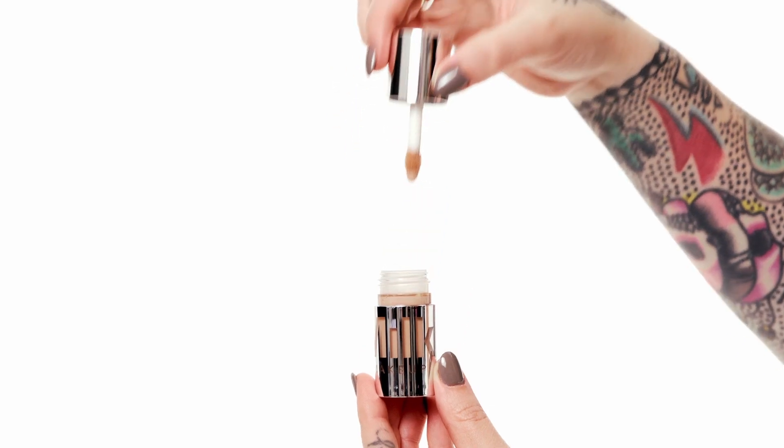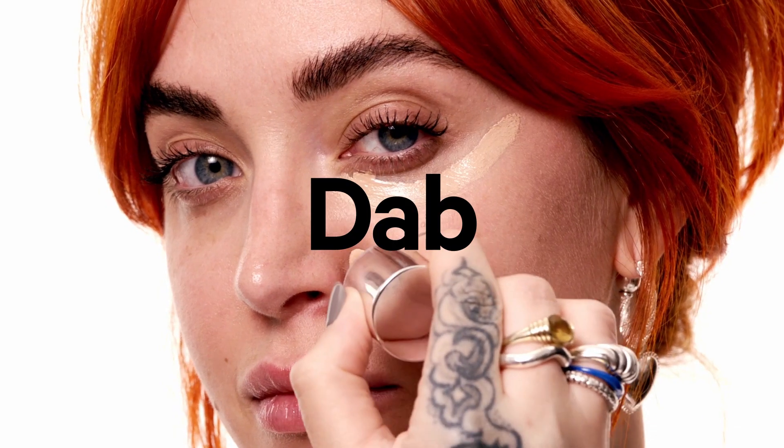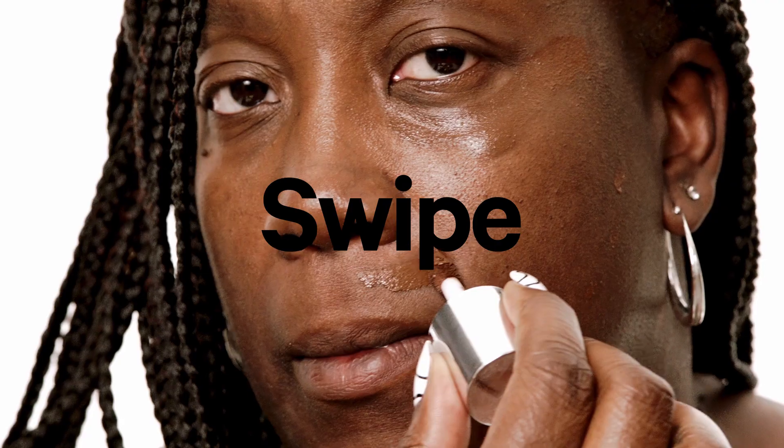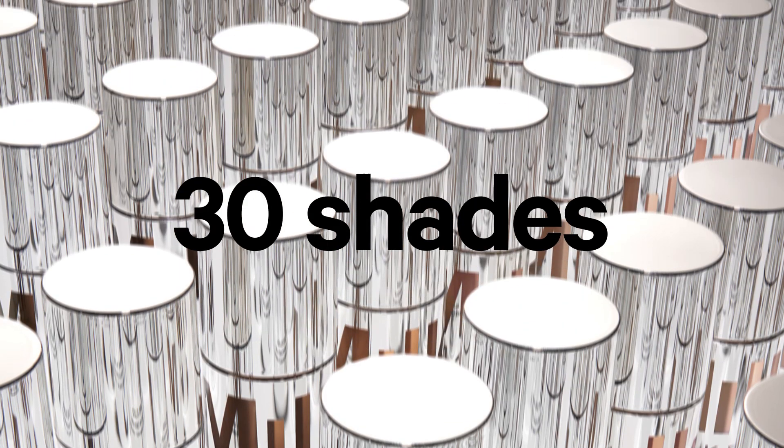The prism-shaped dab and swipe applicator is as easy to use as dab, swipe, and blend. Dab away blemishes with the pointed tip. Swipe away dark circles or sculpt with the flat surface. Then blend with fingertips, a brush, or a sponge. Future Fluid comes in 30 shades,